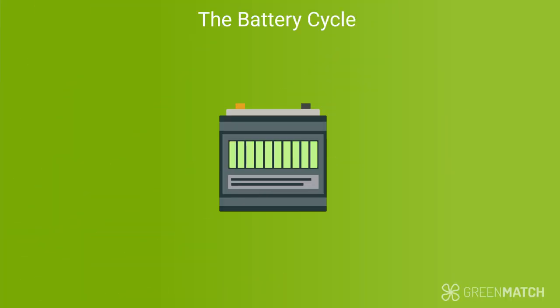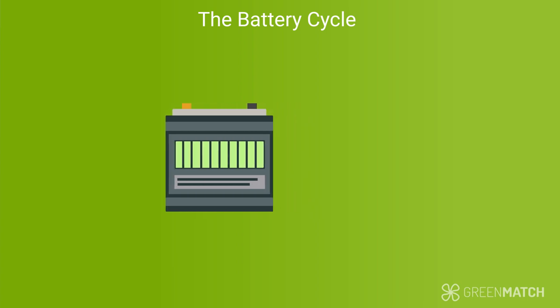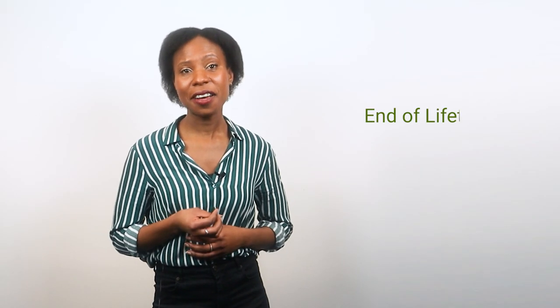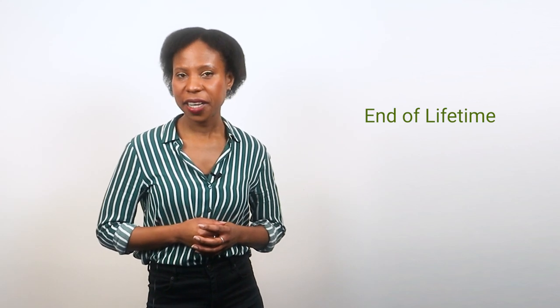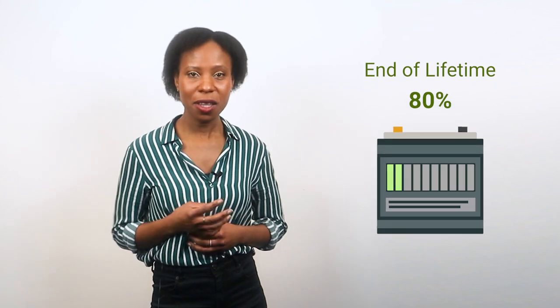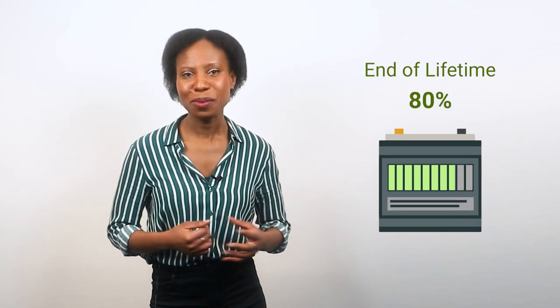The battery cycle is another specification that determines lifespan. Batteries have a total number of cycles they can complete — one cycle is complete when a fully charged battery is discharged to its DoD and then charged back up to 100%. So the number of cycles a battery can complete is an indication of how long it will last. Finally, the battery's end of lifetime is another important factor. The industry standard is 80%, meaning that when the battery can only reach 80% of its original capacity, it's time to replace it.